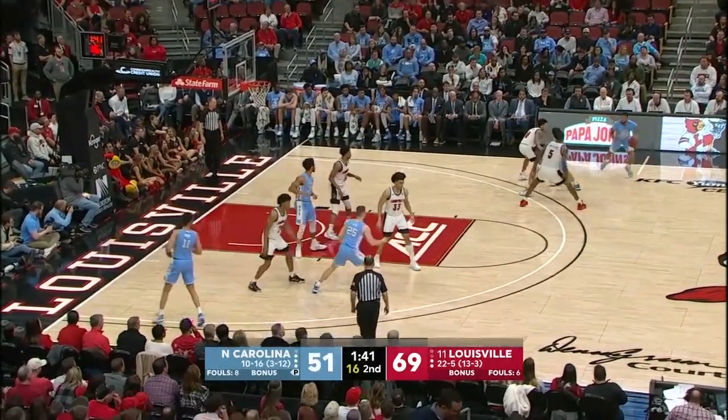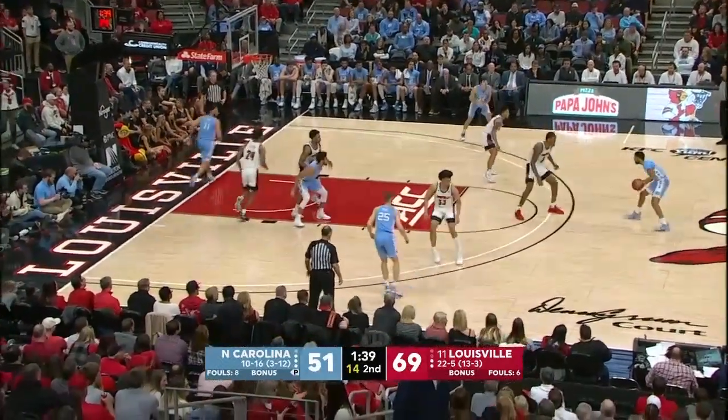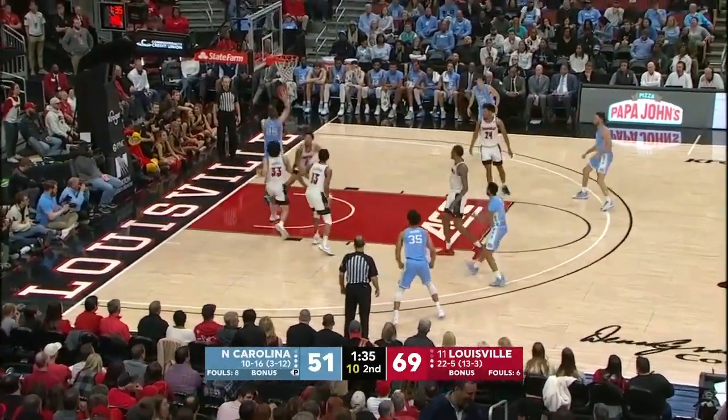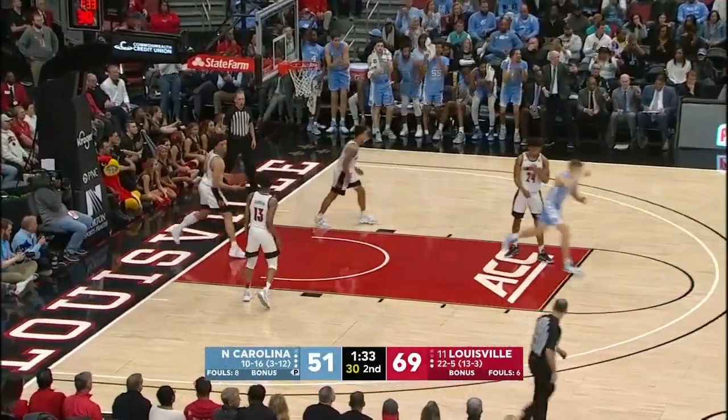Black will go all the way to the rim and finger roll it home. Up high to a hand out of K.J. Smith. 15 on the shot clock. Tar Heels down by 18, 69-51. Smith with a nice pass to Ellis cutting left baseline for the bucket.